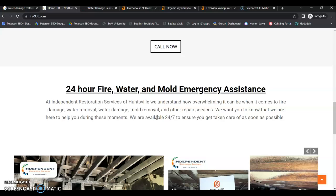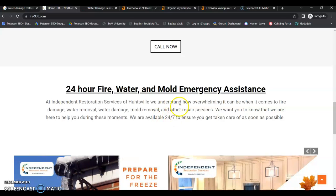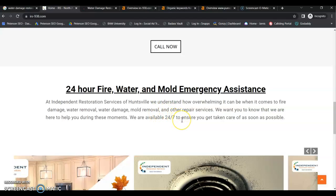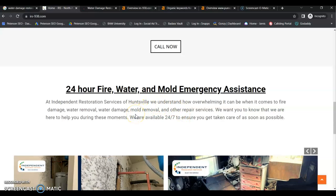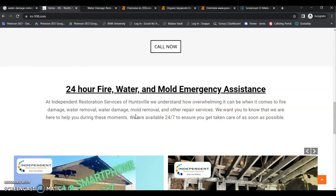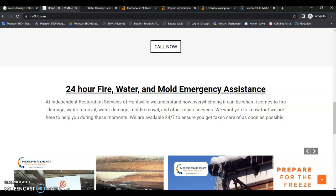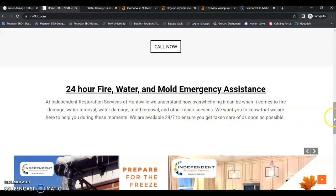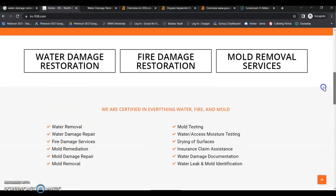If your competitors have more content, you need more than they have. And this content should be like a mini summary of each of your services and built around your local buyer intent keywords. Those are the keywords people are actively searching on Google right now in Huntsville for your services. So it's really important to work on your content and keyword strategy.